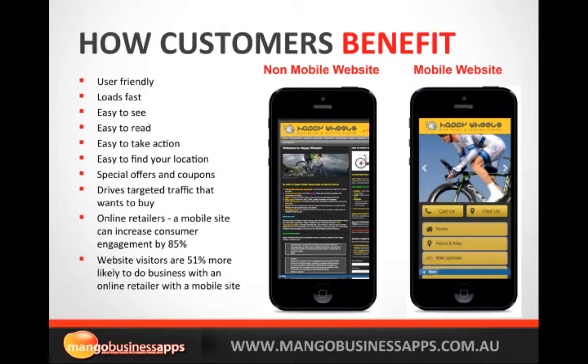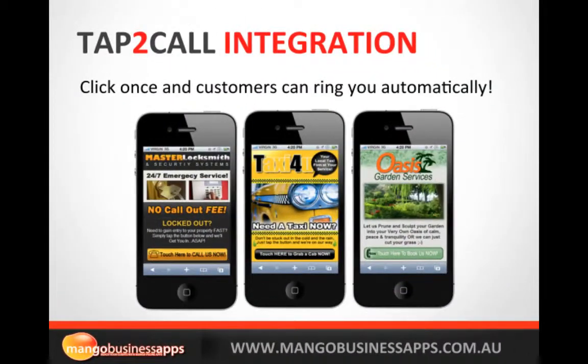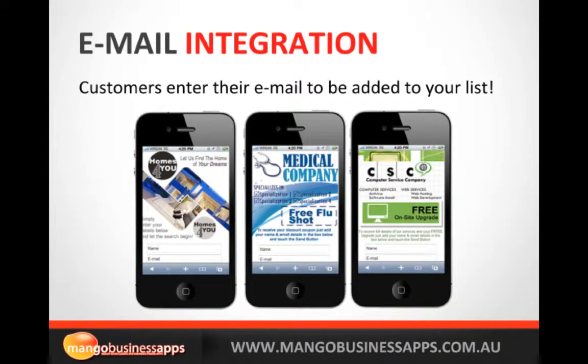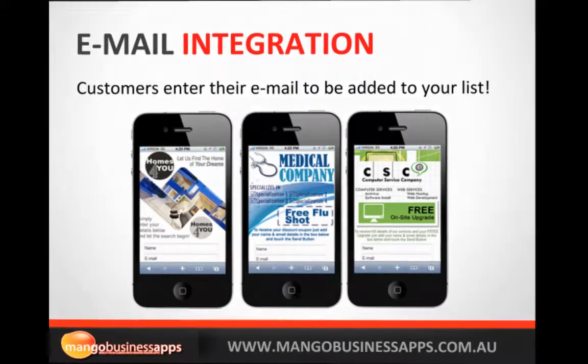Special offers and coupons you can also include — it drives targeted traffic that wants to buy. So if you haven't got a mobile website you really need to make it happen. You can see the tap-to-call integration — in one click customers will be able to call you straight away, there's no need for them to search for your phone number. Email integration as well, so if you've got a business that takes appointments, customers can quickly fill in their details with their thumbs — no pinching and zooming.